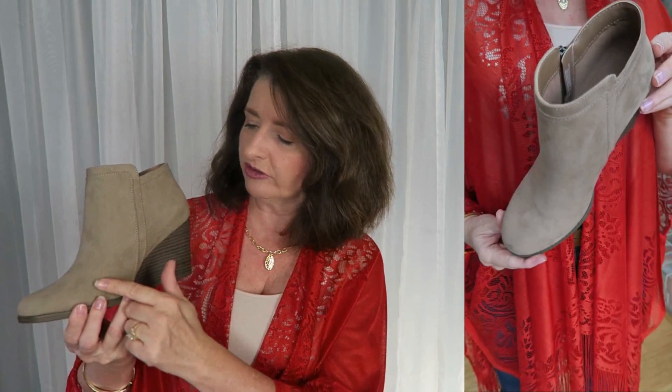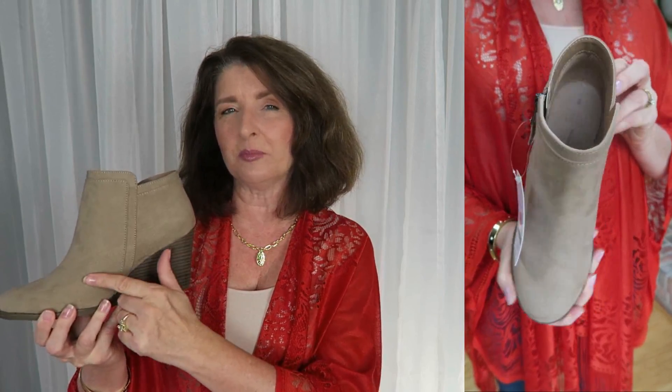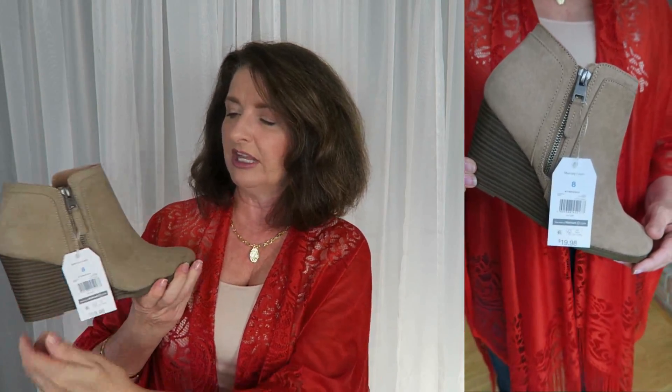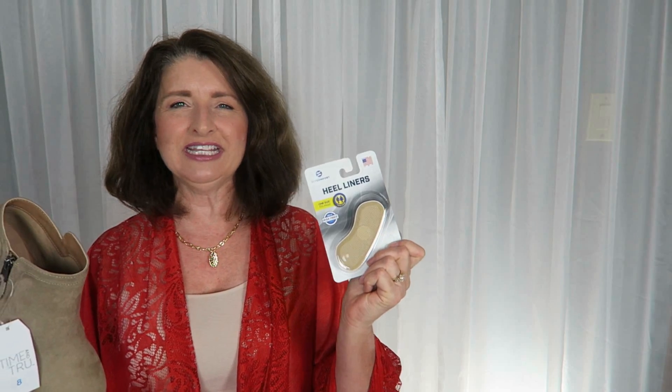These fun stacked wedge booties are by Time & True — they are $19.98. I was drawn to them because I feel like I'll get a lot of use with this top microfiber that they're made out of. They have a nice grip on the bottom so I didn't feel like I was going to slip and slide. They do have an inside zipper, so they're easy to get on and off, and they also have a good amount of padding on the footbed. The only criticism is if you're not going to wear thick socks that come up over the heel, this is going to rub. I will not suffer for fashion, so I picked up a pack of heel liners. With all of that said, that is my only criticism and other than that I think they're a good value.